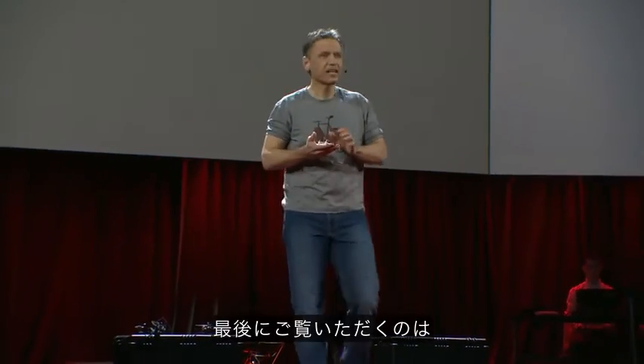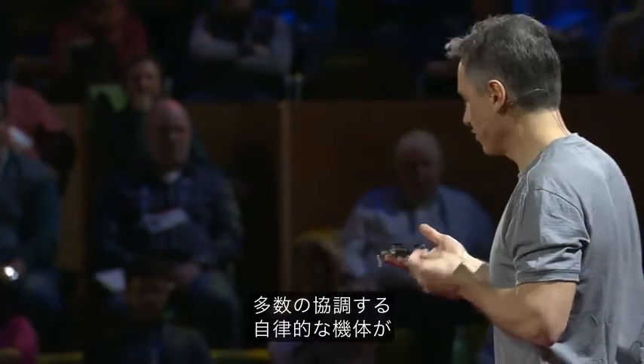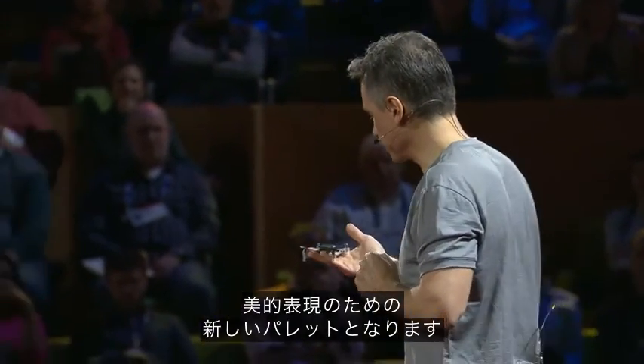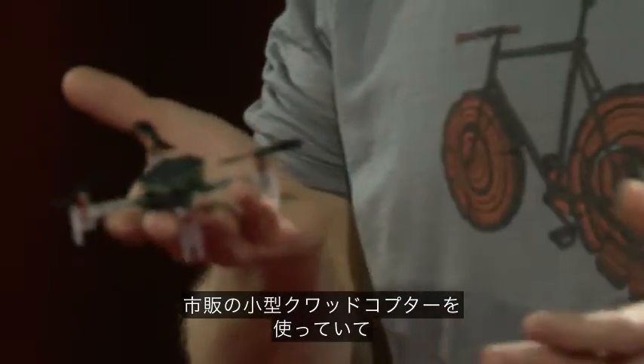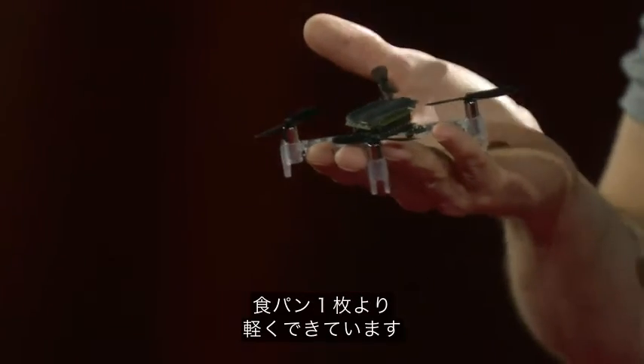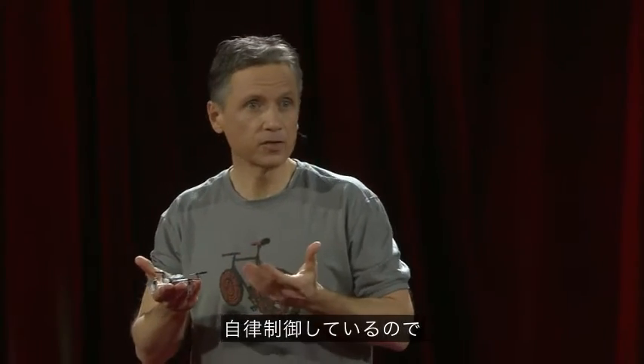This last demonstration is an exploration of synthetic swarms. The large number of autonomous, coordinated entities offers a new palette for aesthetic expression. We've taken commercially available micro-quadcopters, each weighing less than a slice of bread, and outfitted them with our localization technology and custom algorithms. Because each unit knows where it is in space and is self-controlled, there is really no limit to their number.